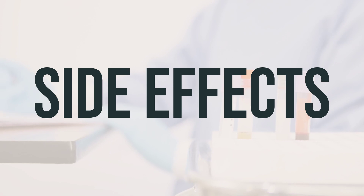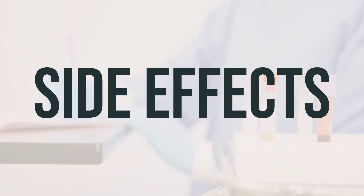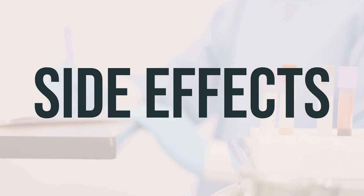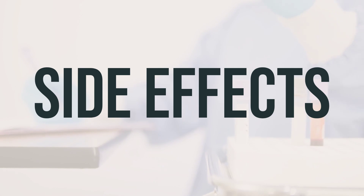Some common side effects of Fruit C 100 tablet, chewable, include diarrhea, nausea, vomiting, abdominal cramps or pain, or heartburn. If any of these effects last or get worse, tell your doctor or pharmacist promptly.